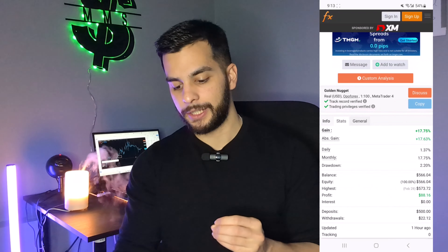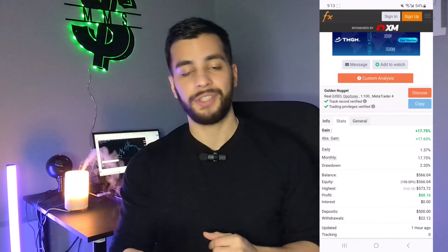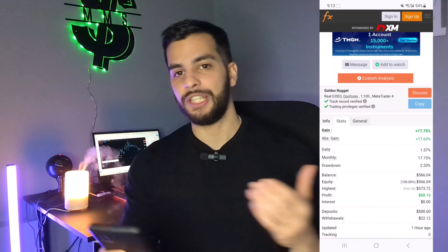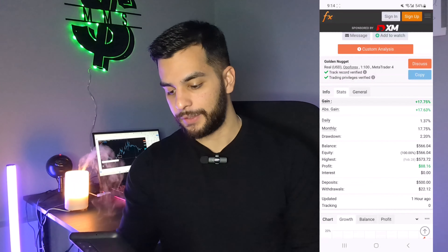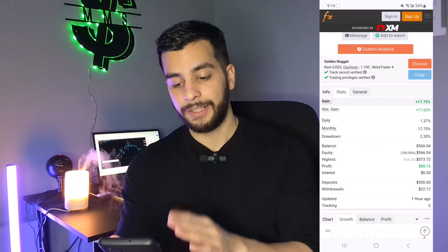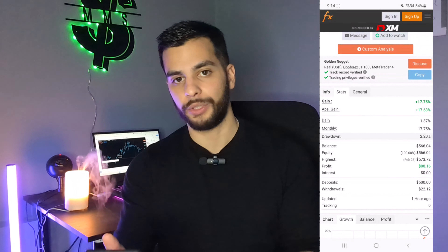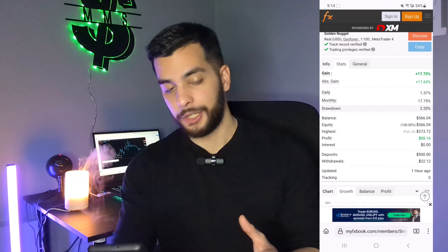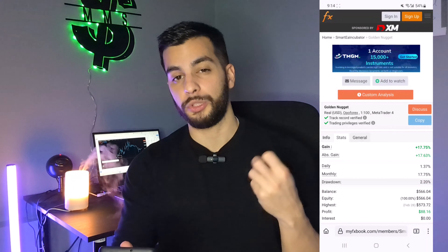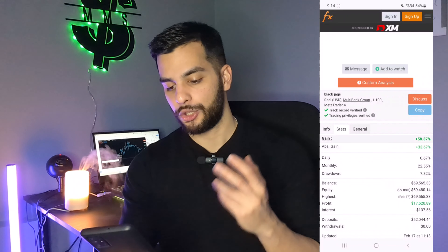I want to take you to the MyFXbook link of that trader. You can see it's called Golden Nuggets. If you want access to the link itself, you can get it by joining our Telegram channel — the link is in the description below. We have a support team available to answer your questions. So Golden Nuggets has achieved 17.75% on a $500 account. The trader created a $500 account just to show that you can start as low as $500 — you don't have to go for $1,000. The drawdown is only 2.20%, which is very low, and the results are pretty good.